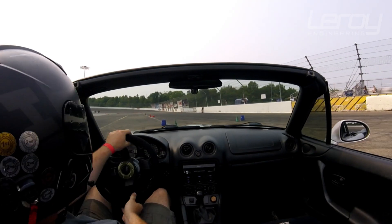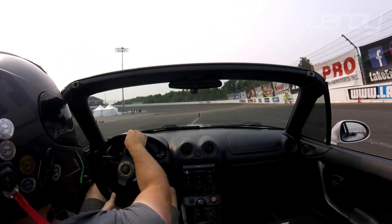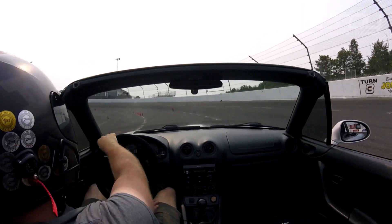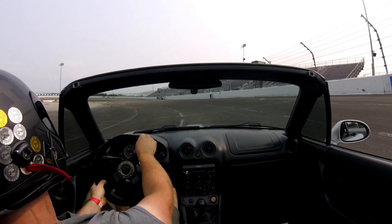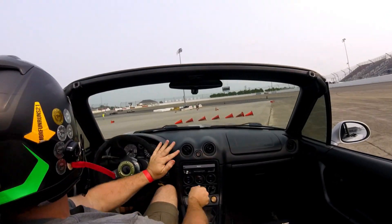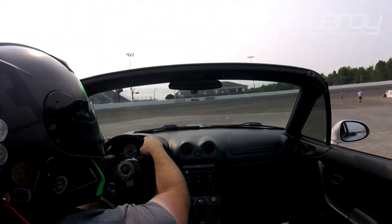We all accept that a power steering pump takes some horsepower away from the engine to drive — nothing is free. But I've never really thought about the application of it. Watching this video back and seeing how many times I'm asking the front wheels to turn, and using the pump's power while also at full throttle asking the car to go forward — it's a lot.